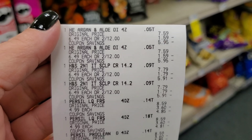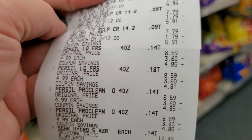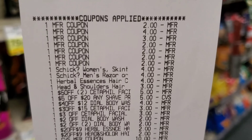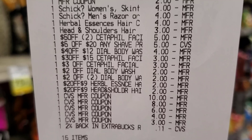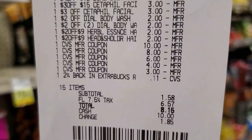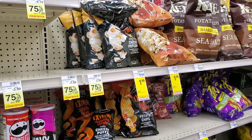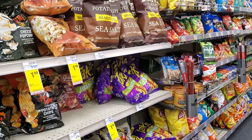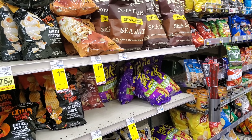My third transaction covered Herbal Essences, Head & Shoulders, Purcel, Schick, Cetaphil, and Dial. All my coupons came off — both Schicks, the herbal and head-and-shoulders digitals, all Extra Bucks took and none were lowered. I had $10, $8, $6, $4, and $3 Extra Bucks going in. It was $1.58 before tax and $8.15 after tax. I got back $5 for Schick, $5 for Head & Shoulders, and $5 for Purcel — $15 in new Extra Bucks. Now I'm heading into the last big transaction.